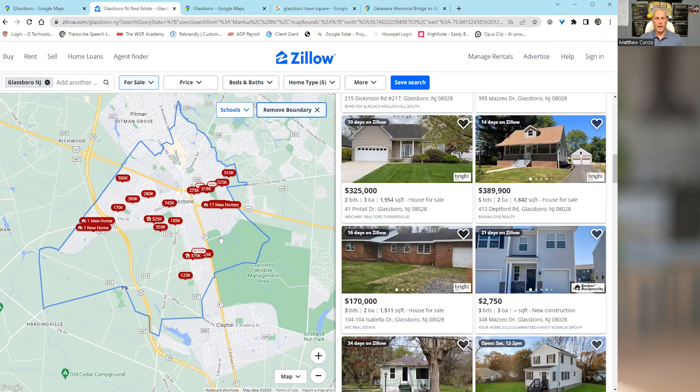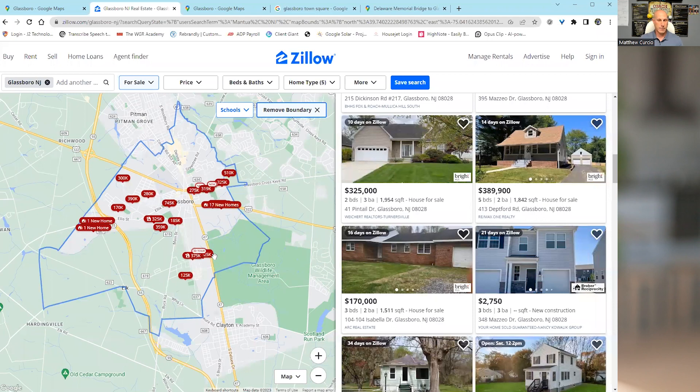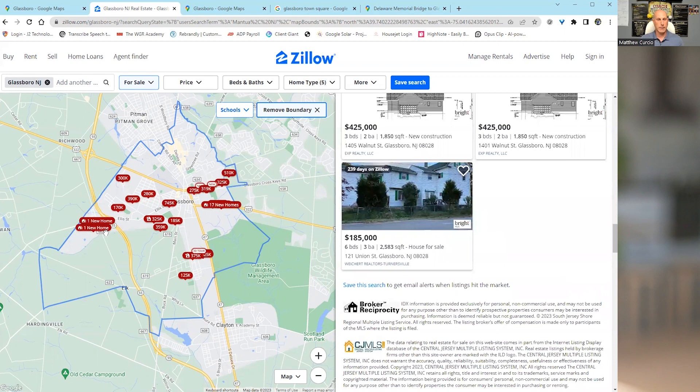Homes for sale — if we jump into Zillow right now, Glassboro has a wide range of prices. There's a little bit of new construction in some small pockets. Townhomes start around $350,000. Single-family homes are mostly under $550,000. There's not that many condos, but there are some condos and some manufactured and smaller houses. These are all great little areas in Glassboro with lots of different price points. We're going to take you on a driving tour through some neighborhoods and show you what that looks like.